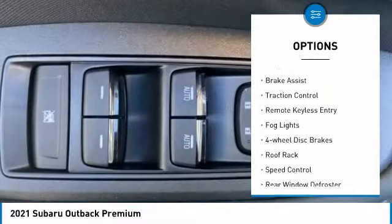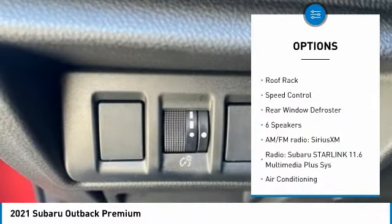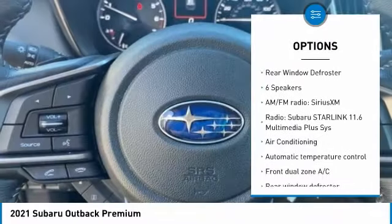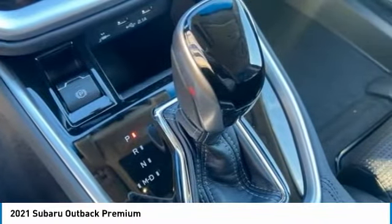Electronic stability control, alloy wheels, brake assist, traction control, remote keyless entry, fog lights, four-wheel disc brakes, roof rack, speed control, rear window defroster.